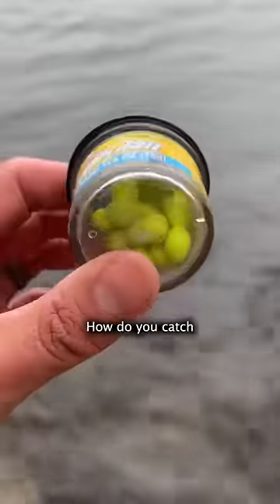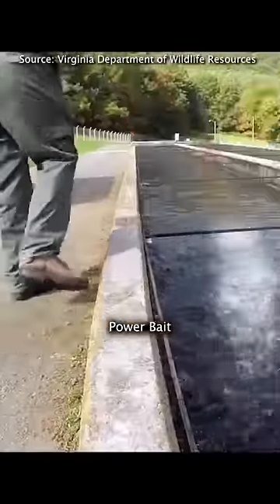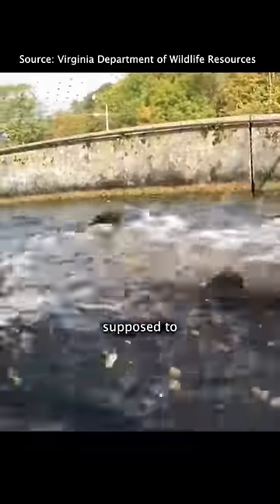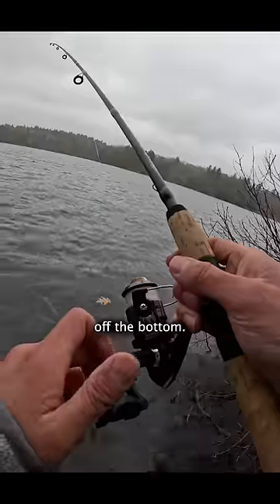Then they release them into public waters for you and me to catch for fun. One of the easiest ways to catch stock trout is to use something called power bait. It's this synthetic, smelly bait that's supposed to imitate the pellets that they're fed in the hatchery, and the idea is that you dangle it right in front of their faces off the bottom.